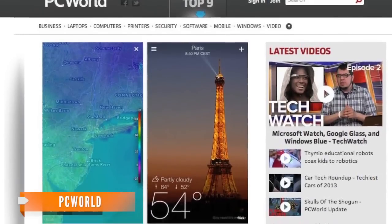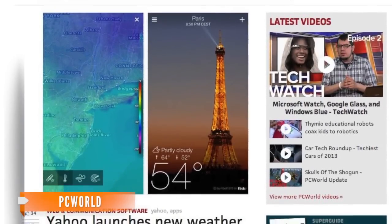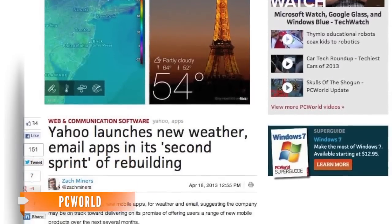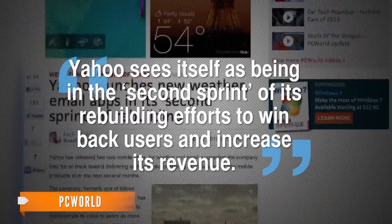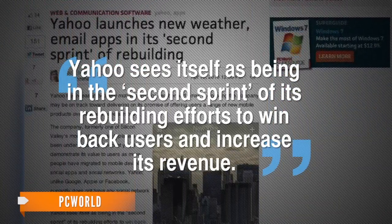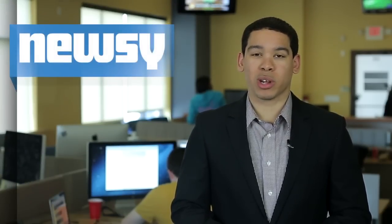PCWorld suggests the change of in-house policy under Mayer's direction is helping bring the Silicon Valley company up-to-date and more relevant among users. Yahoo sees itself as being in the second sprint of its rebuilding efforts to win back users and increase its revenue. Only time and ratings will tell if the apps give Yahoo a push up the charts.